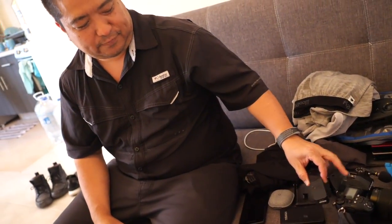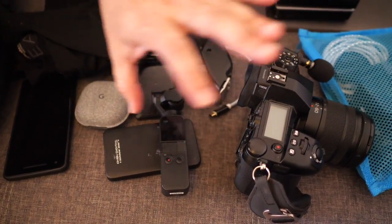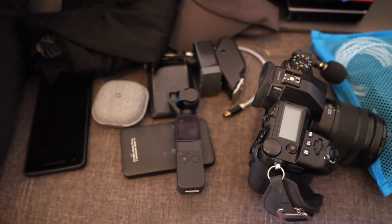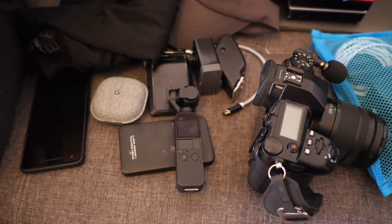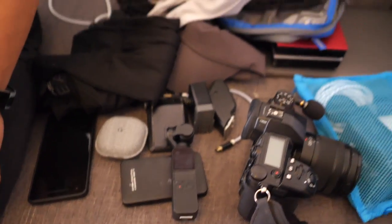Why aren't you happy with the GoPro? The sound, and the picture's still not great. If I shoot G9 or GH5 and the Osmo, you can't tell the difference once I color grade — it's pretty seamless. But the GoPro, you can tell. It's good for water sports, but anything outside without perfect lighting is going to have some issues.